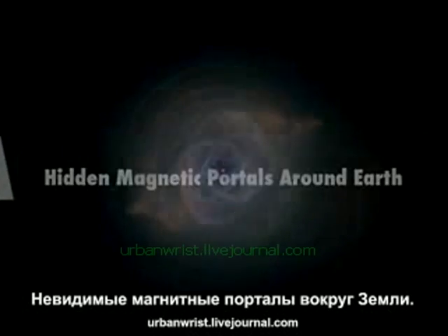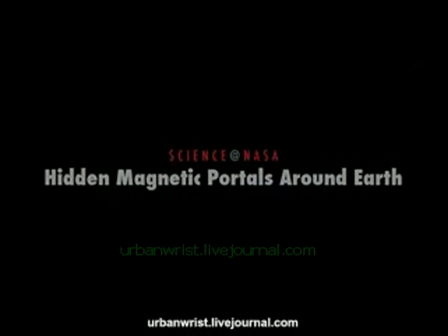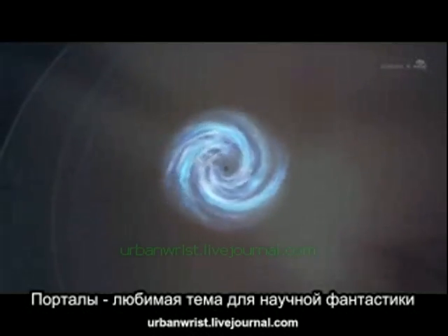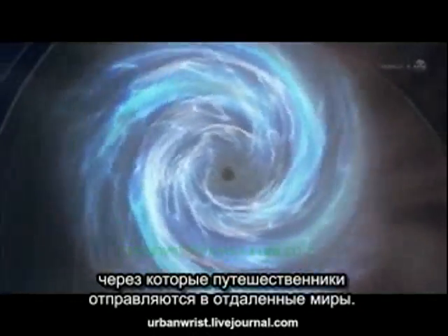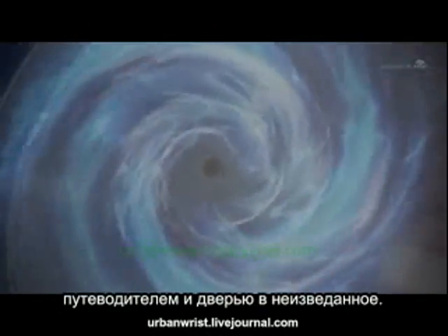Hidden Magnetic Portals Around Earth, presented by Science at NASA. A favorite theme of science fiction is the portal — an extraordinary opening in space or time that connects travelers to distant realms. A good portal is a shortcut, a guide, a door into the unknown. If only they actually existed.